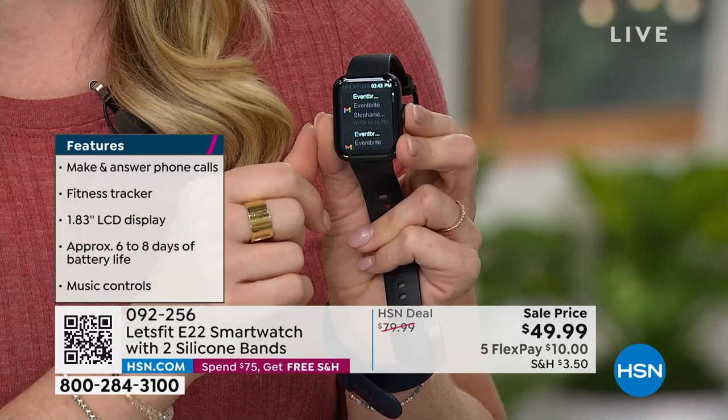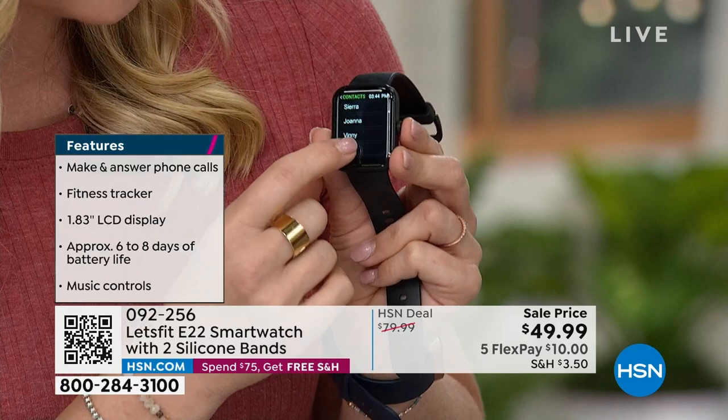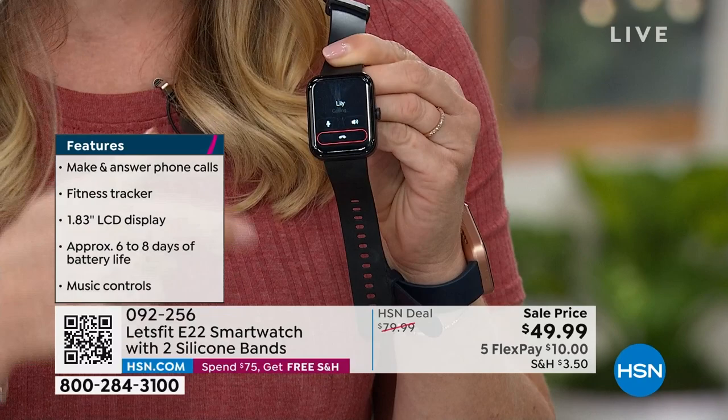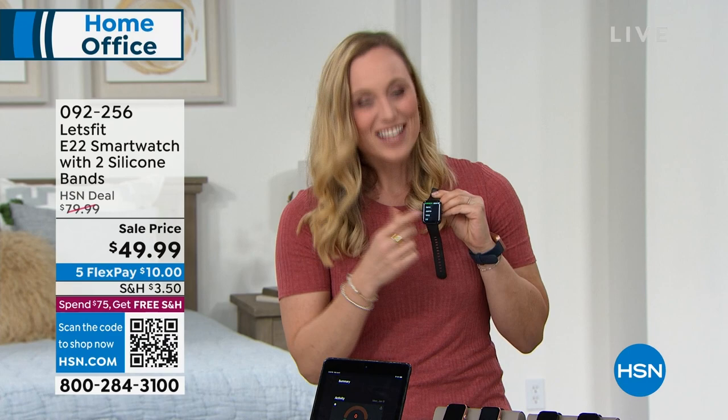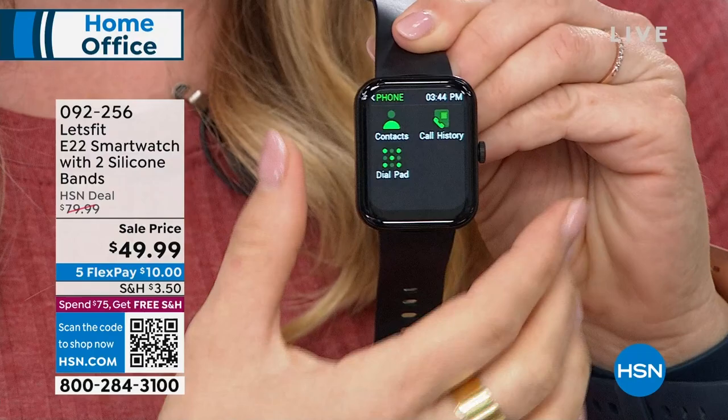And it finally does phone calls — the first time we've ever presented a smart watch that does phone calls. I've added contacts through the app and it has a microphone that picks up my voice and a speaker. [Calls Lily] 'Hey Lily.' 'Hey Stephanie.' 'I'm calling you from my Let's Fit smart watch.' 'That's so cool.' This watch uses Bluetooth to connect to your phone and make those phone calls.